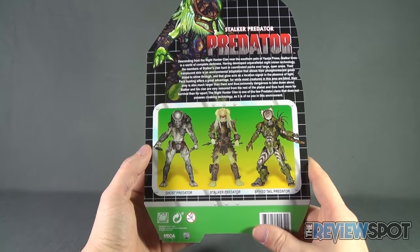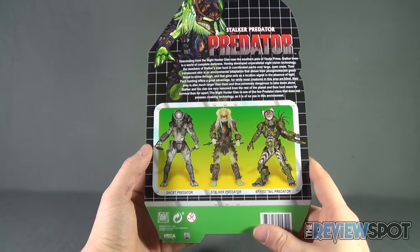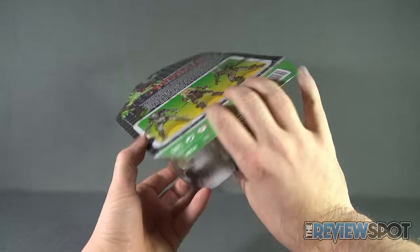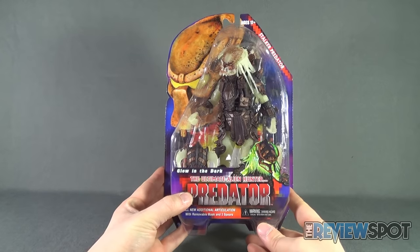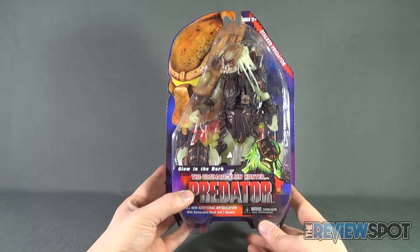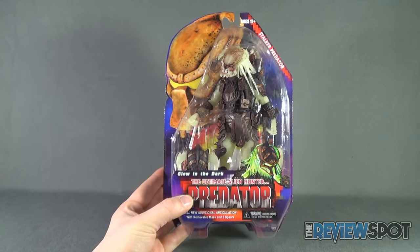To check out more from the folks over at NECA Toys, head over to www.necaonline.com. Spot's gonna take a break and get this opened up. When we come back, we're gonna get a better look at the Stalker Predator from the NECA Predator line. There's more heading your way guys, don't go anywhere.